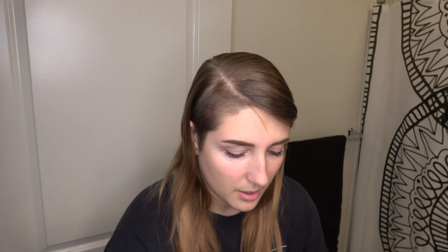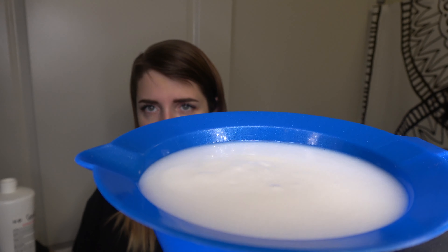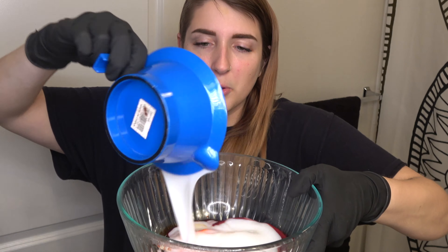Now I have the dye and the intensifier in the bowl — I just have to add the 30 volume developer. The instructions say 2.5 fluid ounces for every tube of dye, so times three that's seven and a half fluid ounces. That's almost filled up to the rim of my bowl. Now I'm going to mix the developer in. You don't really need a whisk for this since it's all cream or liquid base — a whisk would be more useful for bleach powder. The starting texture and color of the dye is very orange.